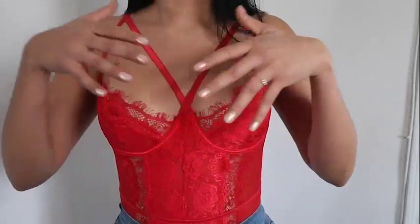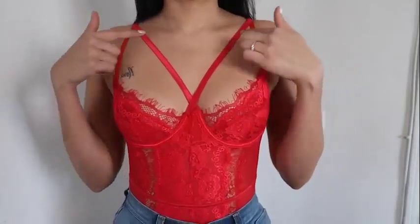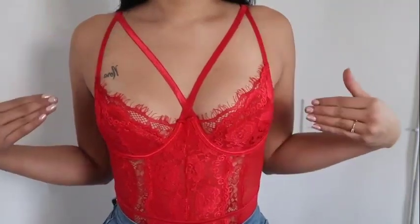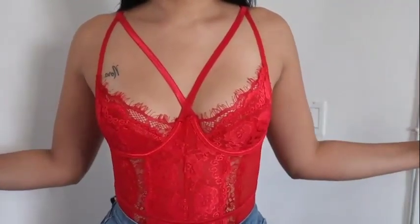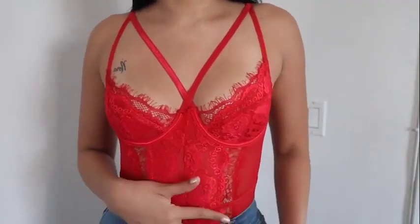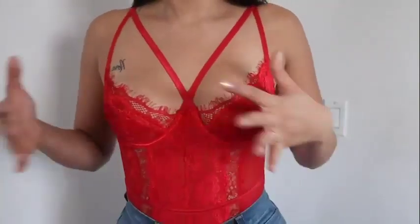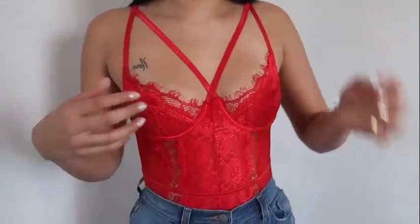It's also really nice in this area over here because it's a little different with these little straps right here. I love this part because it just accentuates the breast area and makes it look like you actually have something going on. But this is really cute — I love it, and it covers everything that needs to be covered.